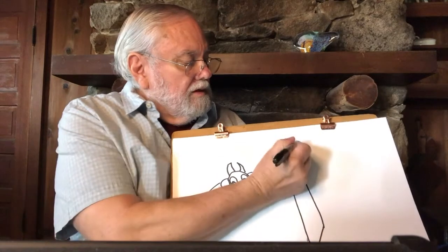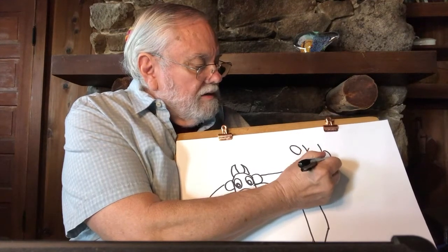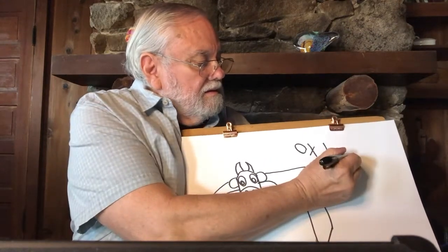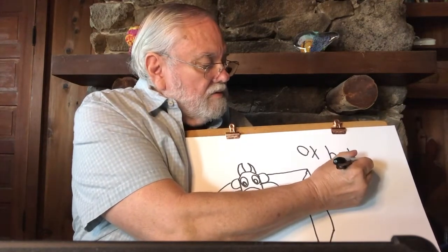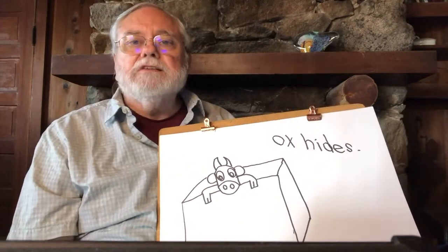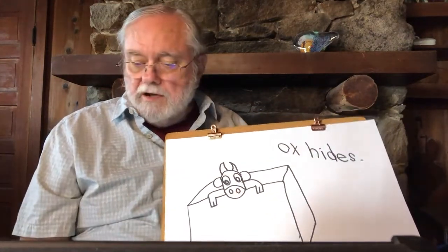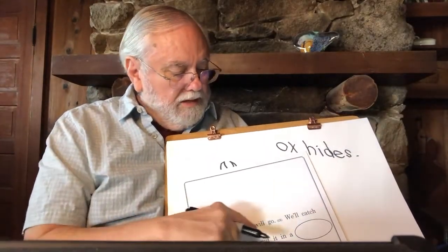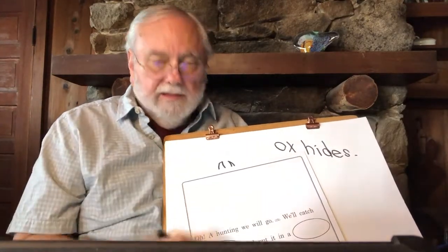So we could write: O-X. And I'm going to write 'hides' — H with a straight line down and a curve, I with a straight line and a dot, D with a circle and a line down, E with a straight line up and over, S — and put a period on the end because that's a sentence. My sentence says: ox hides. Then if we turn our page, we can write: 'Oh, a hunting we will go, a hunting we will go. We'll catch an ox, put him in a box, and then we'll let him go.'